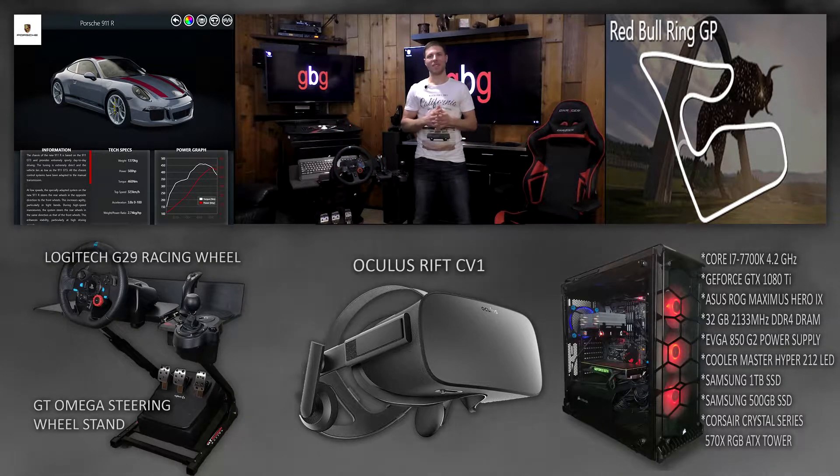Hello everybody, I am Ryan and welcome back to GoBossGaming. In this video we're going to be checking out the 500 horsepower Porsche 911R in Assetto Corsa VR.